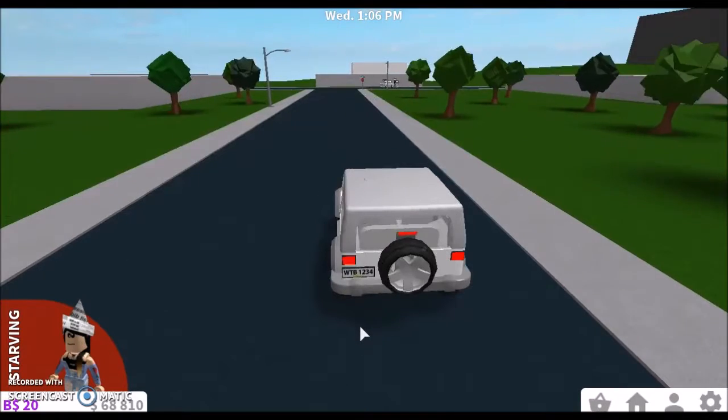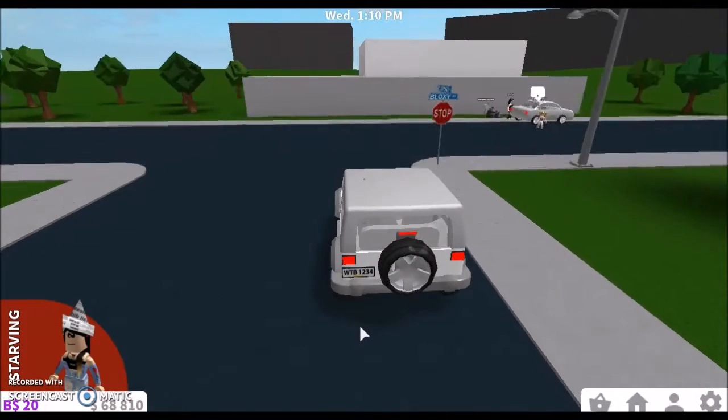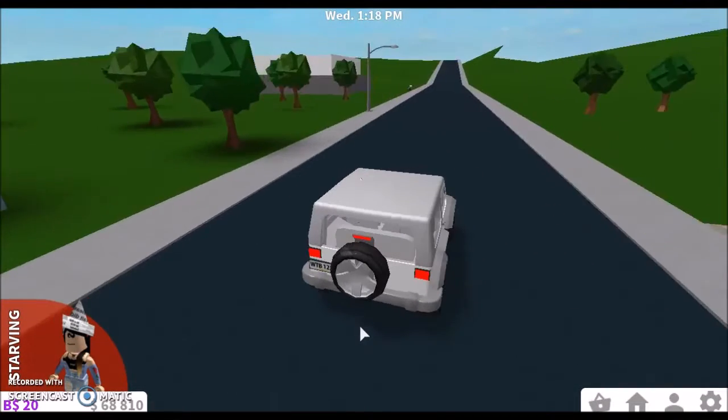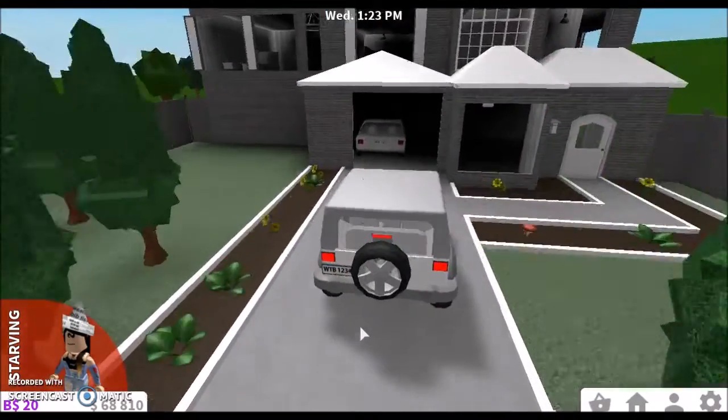Hey guys, welcome back to another video. So in today's video I am going to be showing you guys my moving routine, because I just found out how some blocks break. The lady on the phone said it's going to be right over here — yep, it's right here. So let's do this.